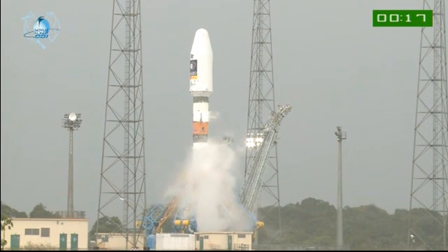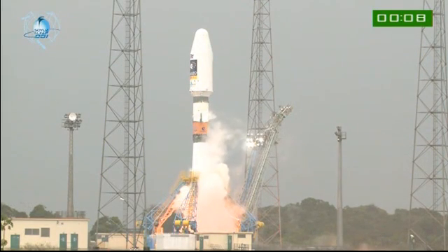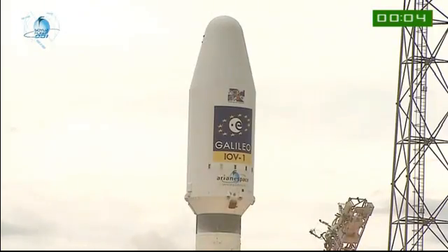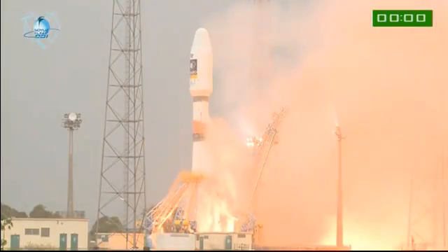Début de séquence de l'image lanceur. D'engagé de carrière, mis à feu. 10, 9, 8, 7, 6, 5, 4, 3, 2, 1, top. Décollage.